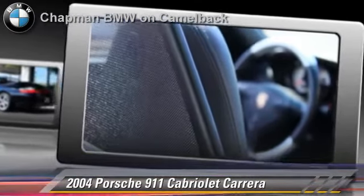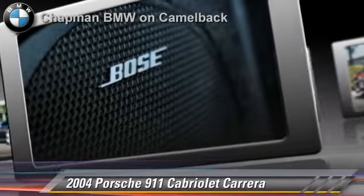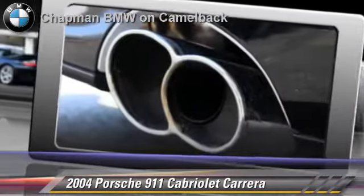Comfort and convenience features include premium sound, heated power mirrors, and leather seats. Give us a call to schedule your test drive today.